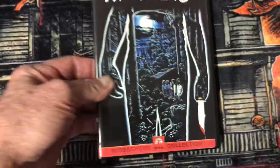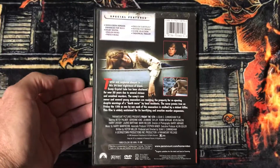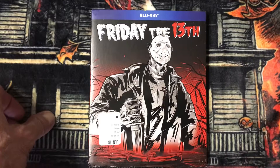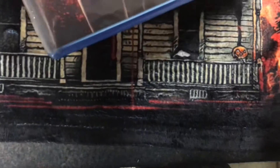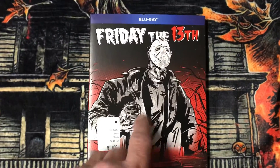And I have this edition of Friday the 13th. Now I got a Blu-ray — this is Friday the 13th with this slipcover. It's actually the uncut version, and this one has a slipcover.